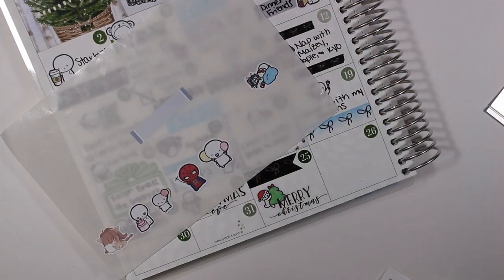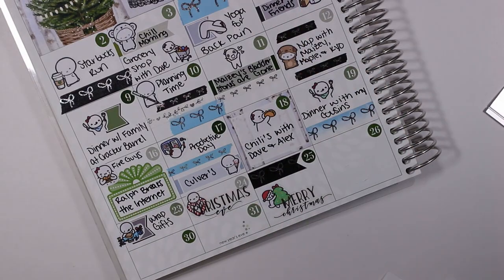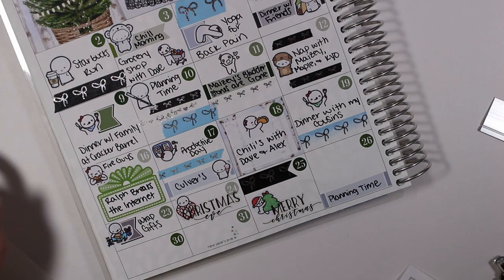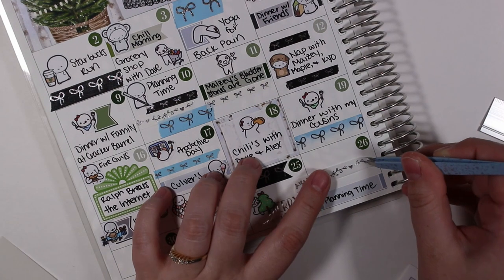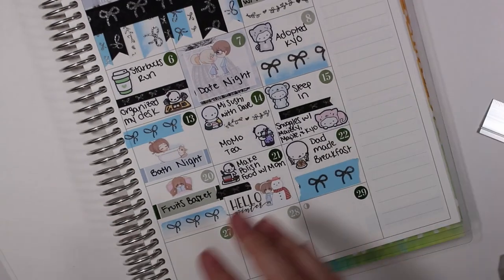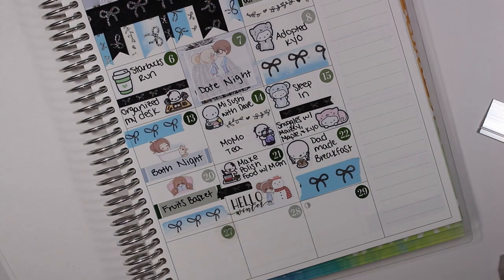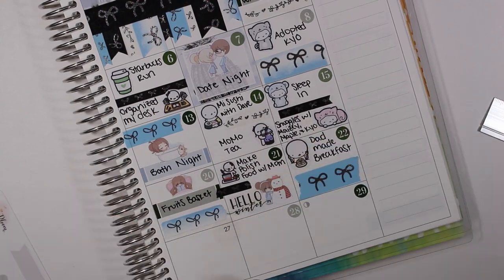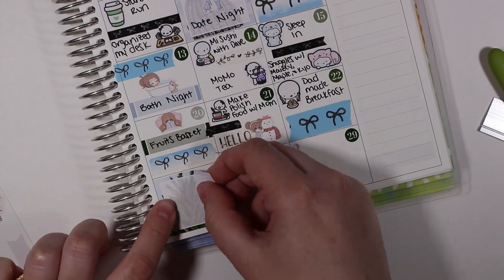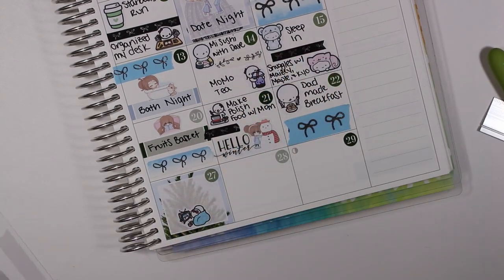On the twenty-sixth I put down a label to mark that I had some planning time, then I put down some Simply Gilded foiled washi along with a pen emoti from the Coffee Monsters Co. On the twenty-seventh I pulled up the date dot, put down one of the full boxes from the kit, and then put down a couple-watching-TV sticker from Once More With Love to mark that my husband and I watched Bird Box, which I actually quite enjoyed.